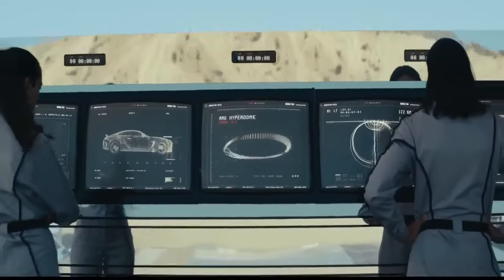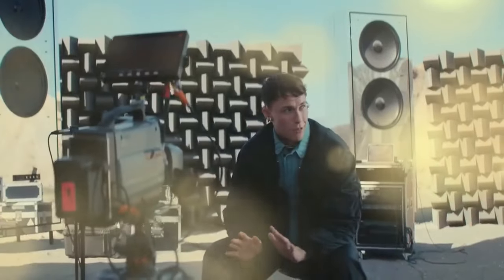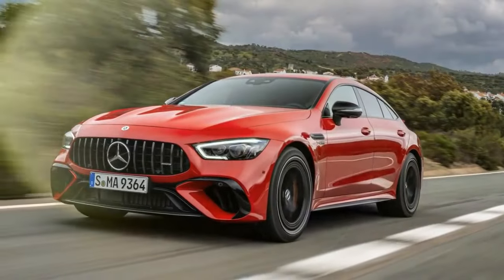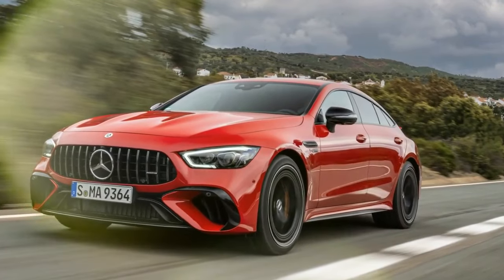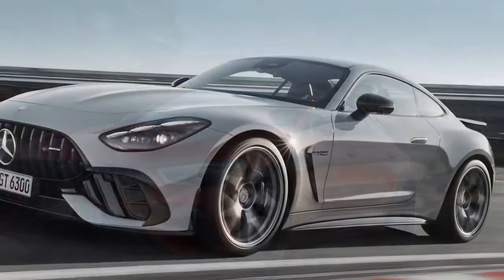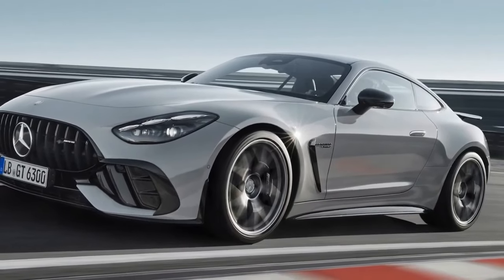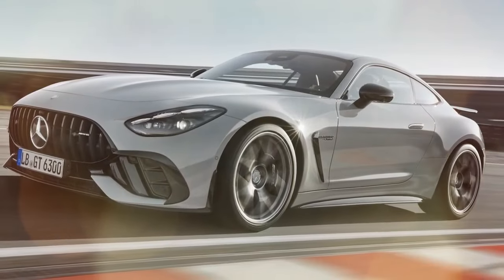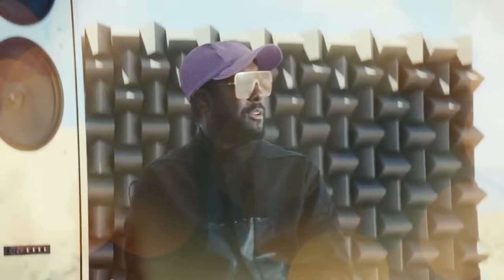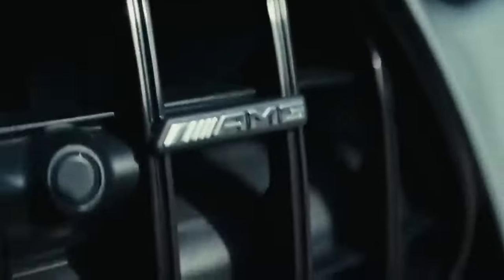This two-door hatchback weighs nearly 2.5 tons, and its top-tier E-Performance PHEV powertrain packs a powerful punch. The GT 63 SE Performance's extra mass is due to its electrified powertrain. Similar to the PureGas GT 63, it boasts a twin-turbocharged 4.0-liter V8 engine, delivering 603 horsepower and 627 pound-feet of torque.